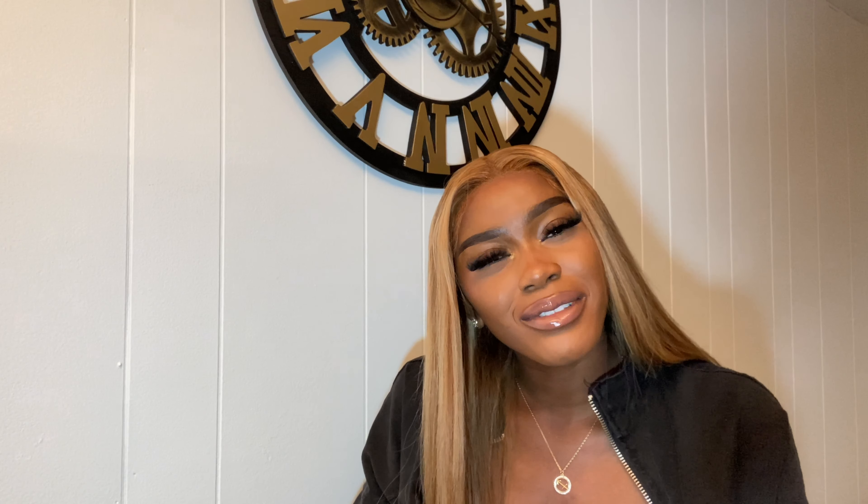I'm going to link the video of the girl — or put a little clip of her wearing the hair — because initially when I wanted to get the hair, it looked good on her. It was brown with honey blonde highlights. But then when it came in I was like, it doesn't match. I'll include the video so you guys can be the judge of whether it does match.